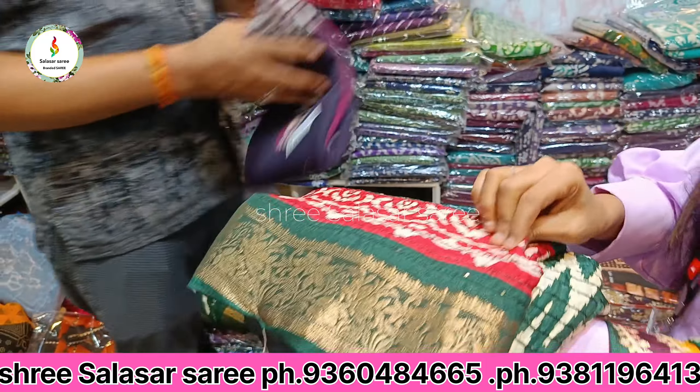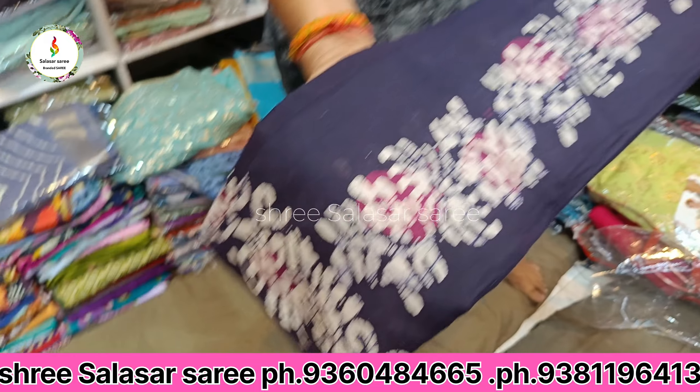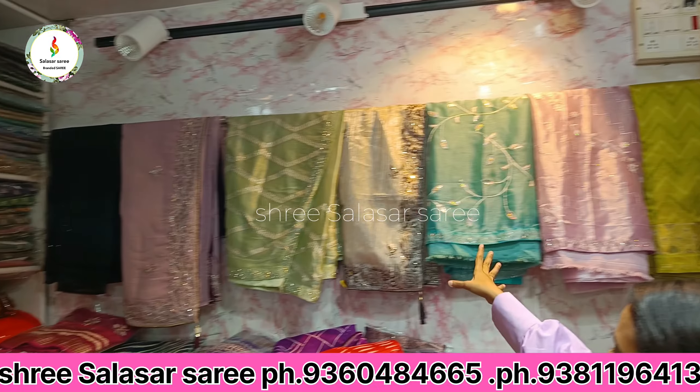Dolla silk. If you want cotton, you can get it — the same product print. This one is 650 rupees for pure cotton. The display is kept for everyone to see.